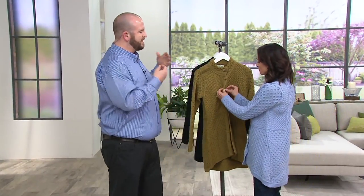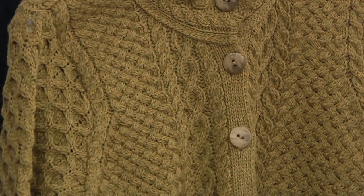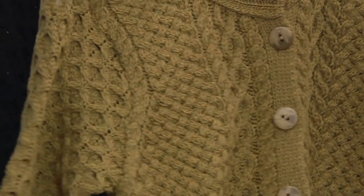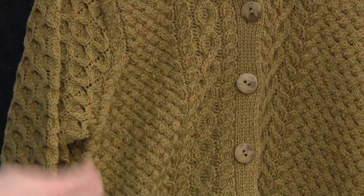Barry's favorite thing is taking very traditional knitwear and bringing it into the 21st century. This sweater is a fantastic example — the high-low shirt-tail effect is achieved through the honeycomb pattern. In nature, the honeycomb is the most resilient structure, and that same principle applies here.